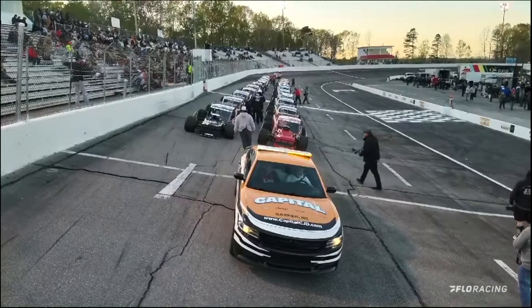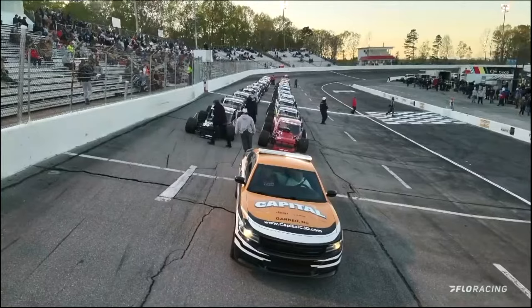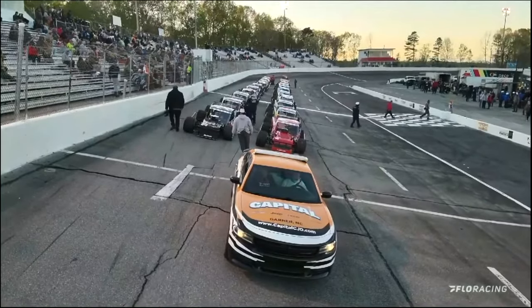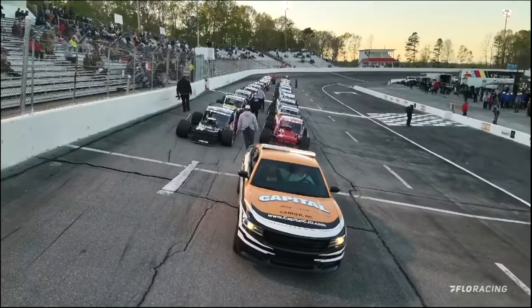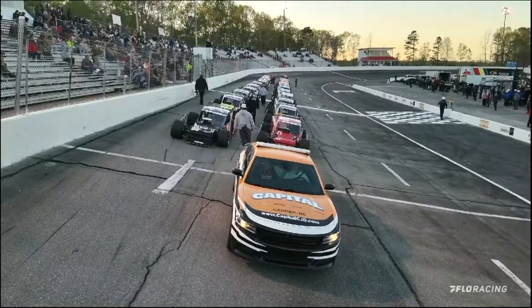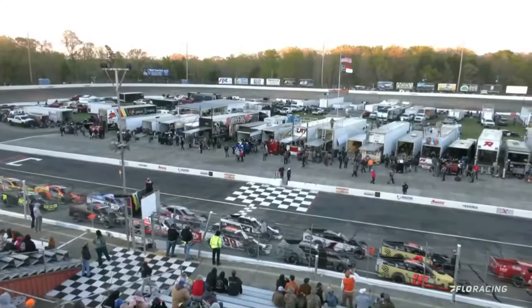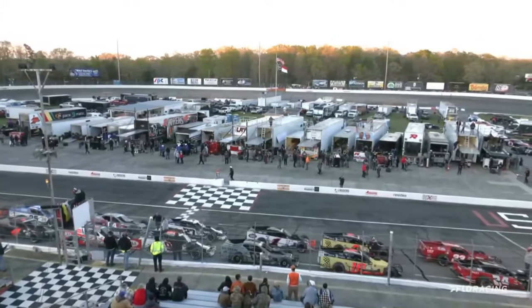That'll add a little rumble to the Rumble at Rougemont at Orange County Speedway. The modifieds come alive — 600 horsepower underneath the hood. These things are going to be spectacular. As the sun sets, this will actually be the first nighttime race of the season, right here in 2024 for the Smart Modified Tour powered by Pace-O-Matic.